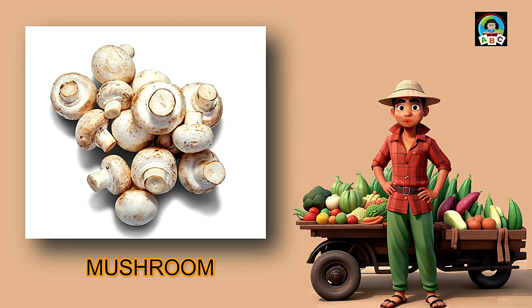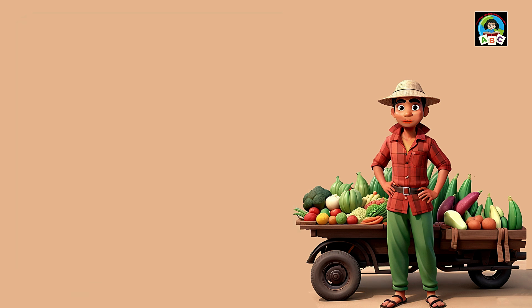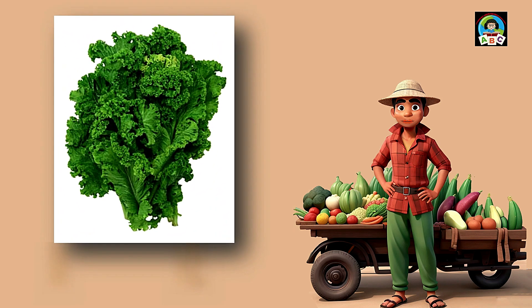Mushrooms are like little earthy treasures for toddlers' meals. Packed with vitamins D and B, these fungi are super good for your health. The vitamins in mushrooms help toddlers' bones stay strong and their bodies grow. So when you savor the savory taste of mushrooms, you're not just having a meal — you're growing into a healthy and happy little toddler.